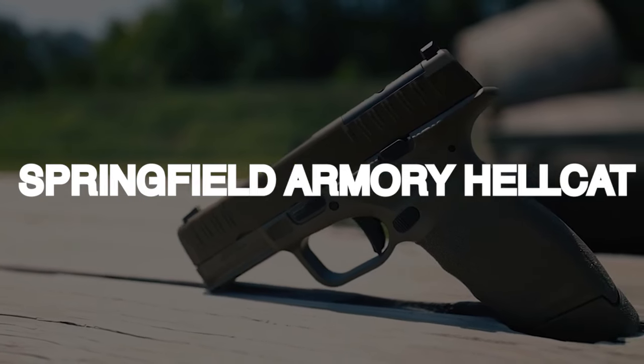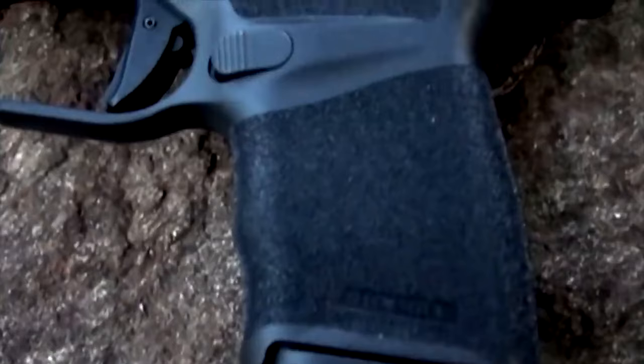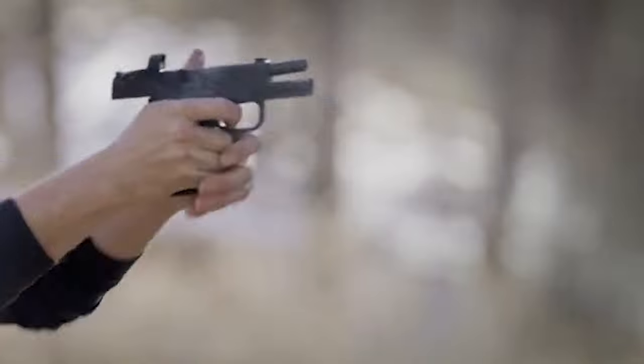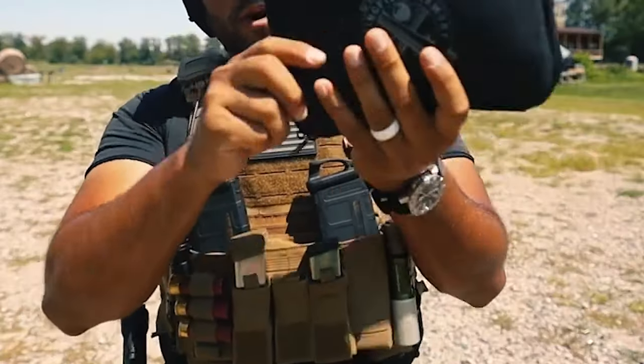Number 5: Springfield Armory Hellcat – $600. The Springfield Armory Hellcat is a compact, high-capacity, semi-auto pistol designed for concealed carry and personal defense. Introduced in 2019, it quickly gained popularity due to its impressive features and performance.